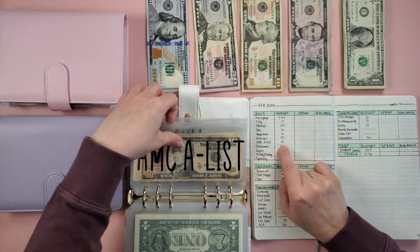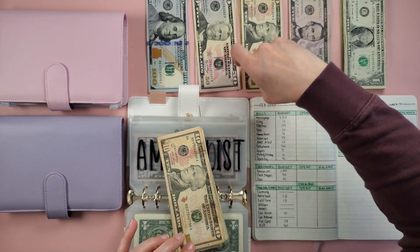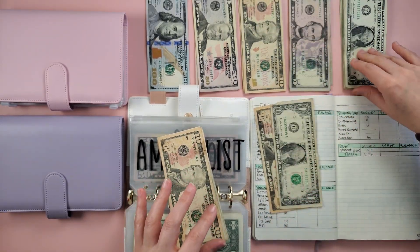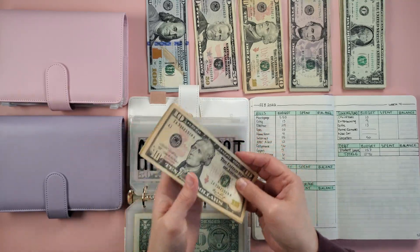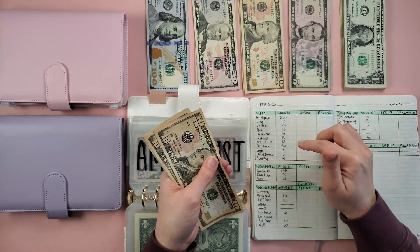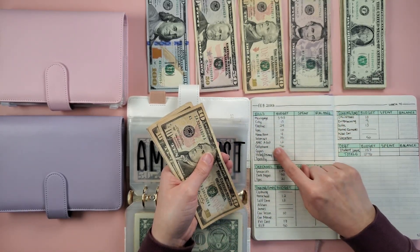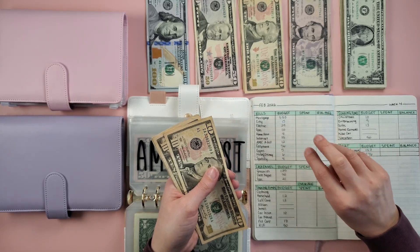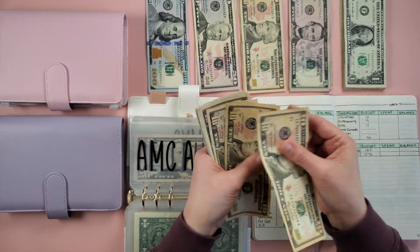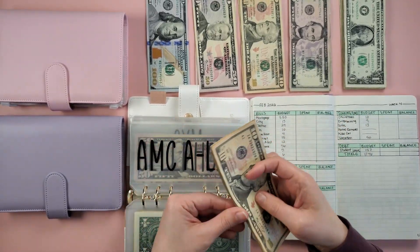Next is AMC A-list — we're adding $12. AMC A-list is a membership through AMC Theaters. My husband and I love going to see movies — we just watched Uncharted this week, which was a lot of fun, a fun adventure movie based on a video game. The membership covers three movies per week, so 12 movies per month, plus discounts on concessions. My husband and I use it as a built-in date night. $12 added, so we now have $48, which is fully funded for two memberships.